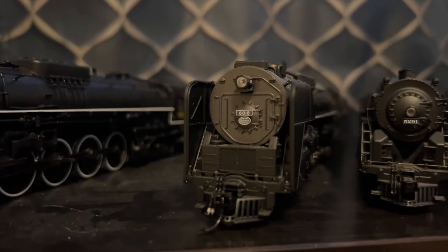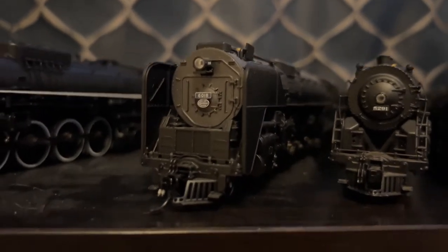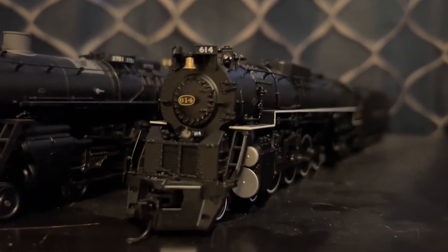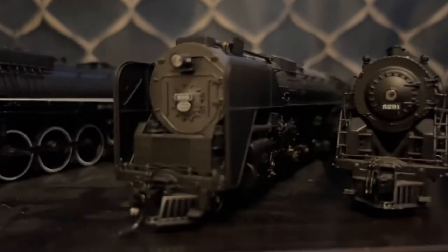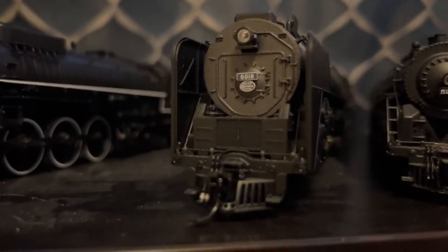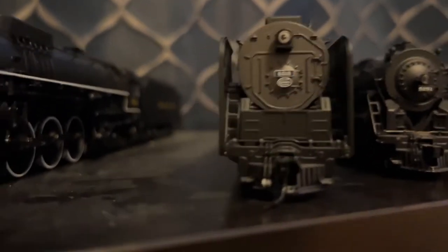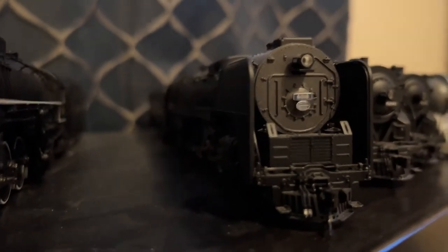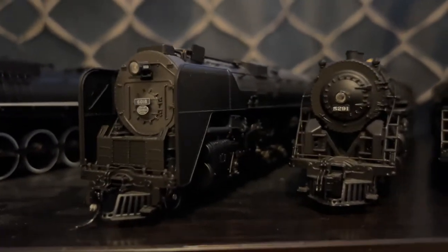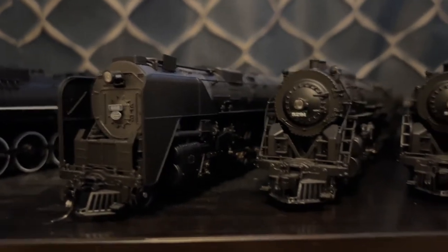Next, we have my Paragon 3 New York Central Niagara, number 6018. By the way, this one came from Model Train Stuff, and this one came from eBay in February of 2021. I've got to say, it's a really good model, and it runs good.